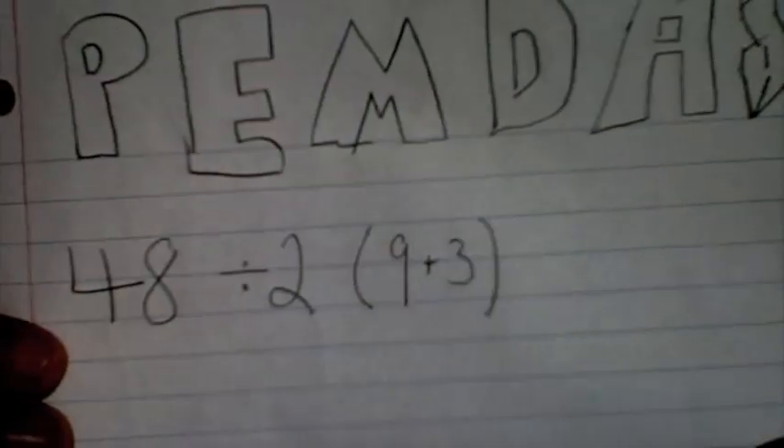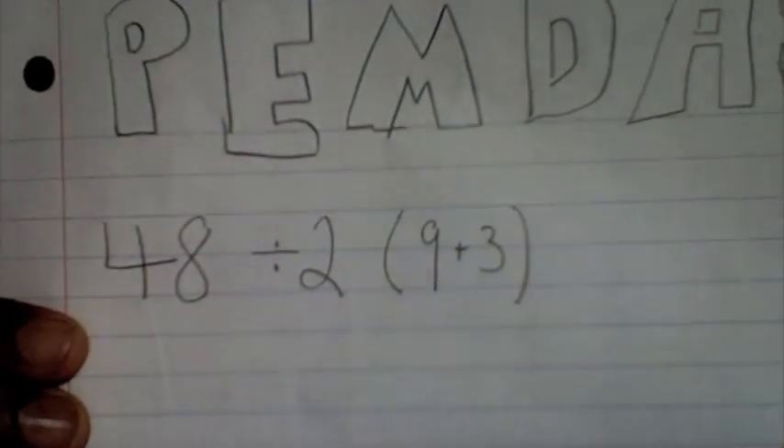And what does it stand for? You know I like parentheses and exponents too. Multiply, divide, and subtract. This equation should not confuse you, but let's do it together. 48 divided by 2 times 9 plus 3.